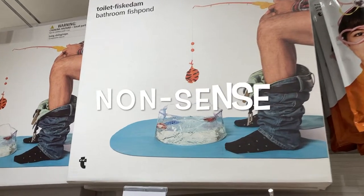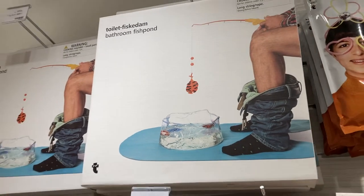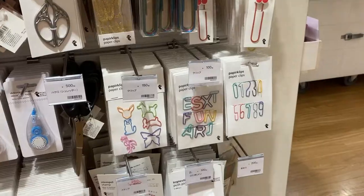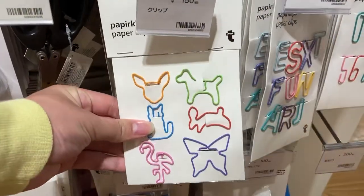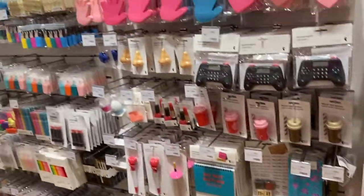This is the kind of nonsense Flying Tiger always has. This is a bathroom fish palm that comes with a mat and you can fill it up with water and fish while you do your thing. And these are cute little animal shaped paper clips. They have a bunch of other stationery stuff if you're interested.